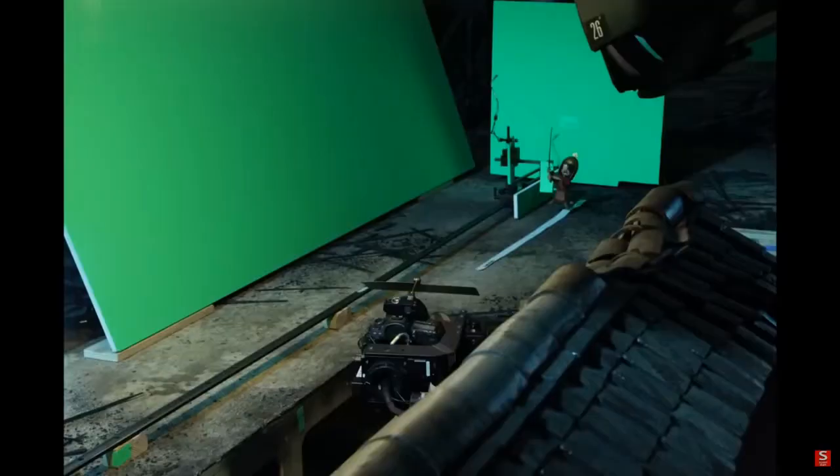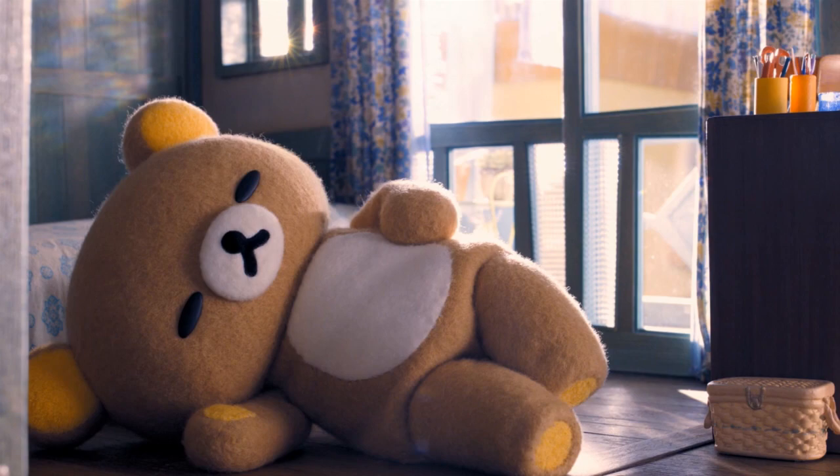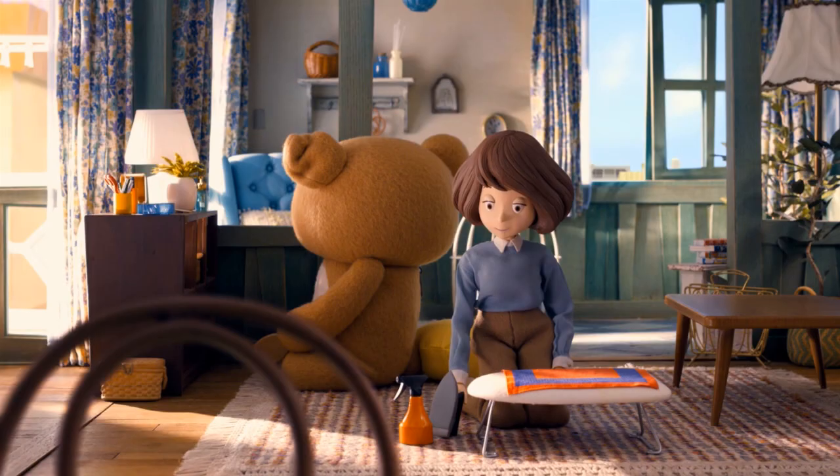This is the case for the Netflix-published Rilakkuma and Karu, an adorable, cozy, and sometimes solemn watch, balancing fuzzy goofball creatures with Karu's mundane adult problems.